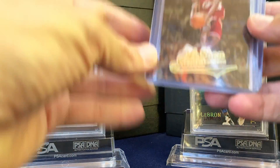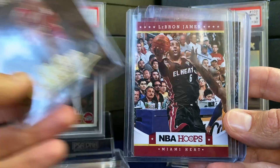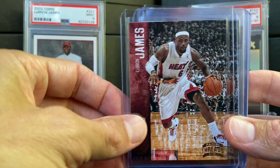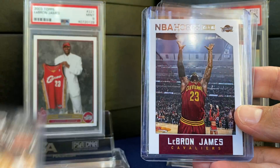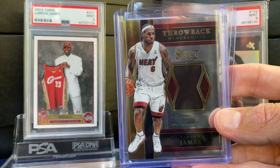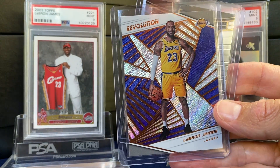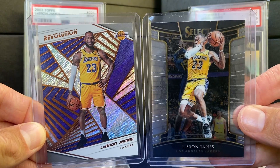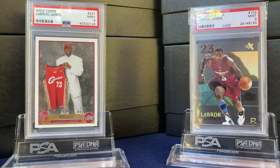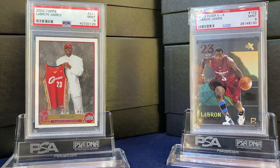A few more raw cards. Great photography on this Fleer Ultra, from his Miami days. Another kind of Choctas-type photo. Game worn jersey out of the Select. Revolution and Select rocking the Lakers jersey. So let's see if they can close out Denver — would be incredible if they pulled it off this year.